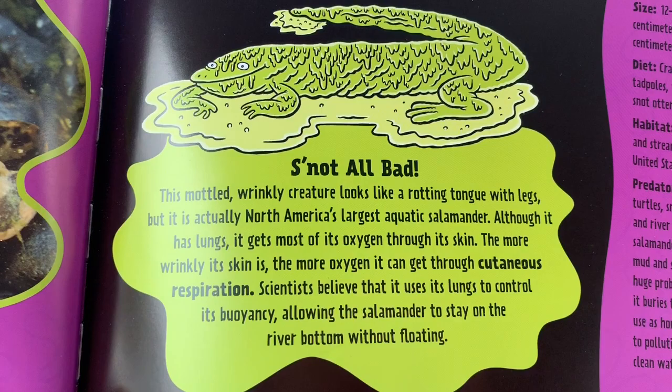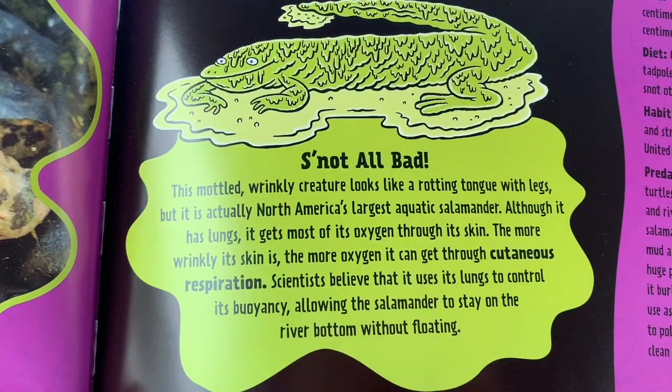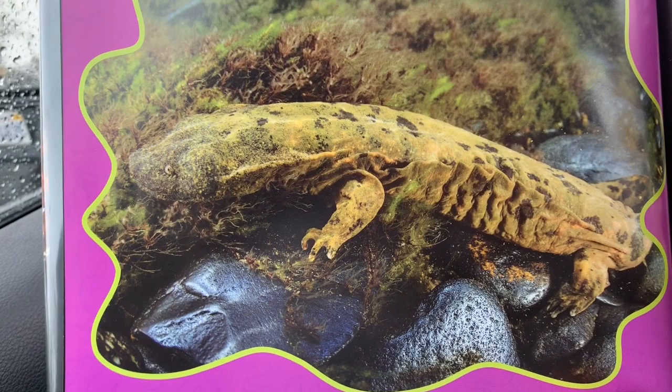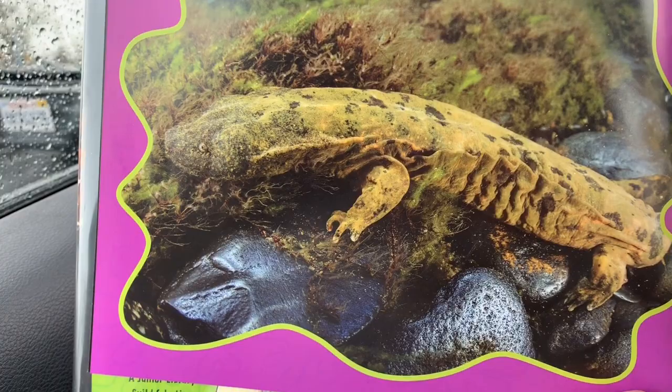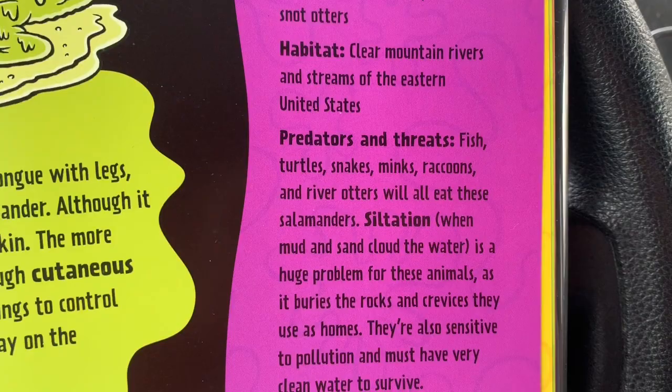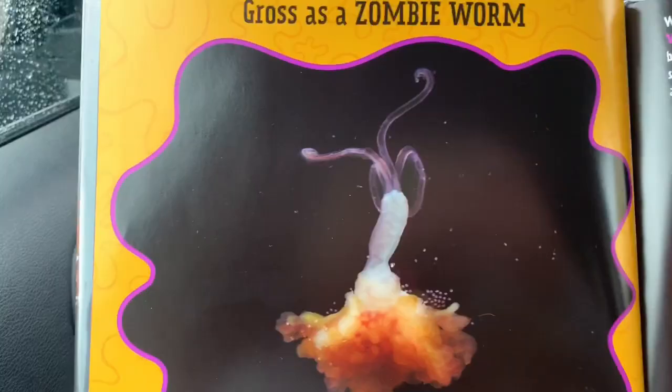The more wrinkly its skin is, the more oxygen it can get through cutaneous respiration. Scientists believe that it uses its lungs to control its buoyancy, allowing the salamander to stay on the river bottom without floating. Let's look at that disgusting creature while I read this side. The name is Hellbender Salamander, also called the Snot Otter, Devil Dog, or Mud Cat. We have the species name and the size. I'll just scroll down so you can look at it yourself, and you can pause it if I go too fast. Look at that word in bold — siltation.